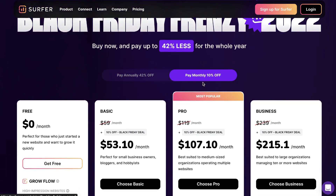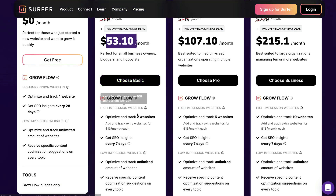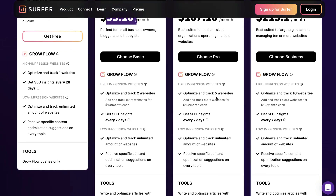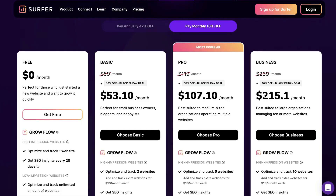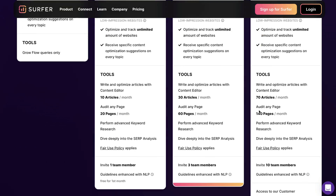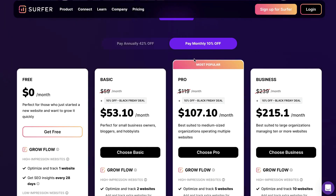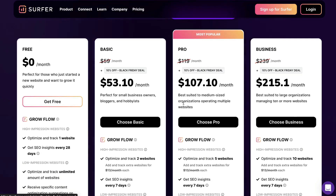If you wanted a monthly plan, you also have a discount which gets you 10% off. So instead of paying $59 for the basic plan, you get the basic plan for $53 during this Black Friday event. On the basic plan, you have two websites and you're able to optimize 10 articles and 20 pages each month. The pro plan is now $107 instead of $119, and you're able to track and optimize five websites, write 30 new articles, and audit 60 pages each month. The business plan is $215 per month — you can optimize and track 10 websites, 70 articles per month, audit 140 pages, access 10 team members, and get white labeling and API access. The price is a little higher because you're paying monthly, but you still get 10% off.